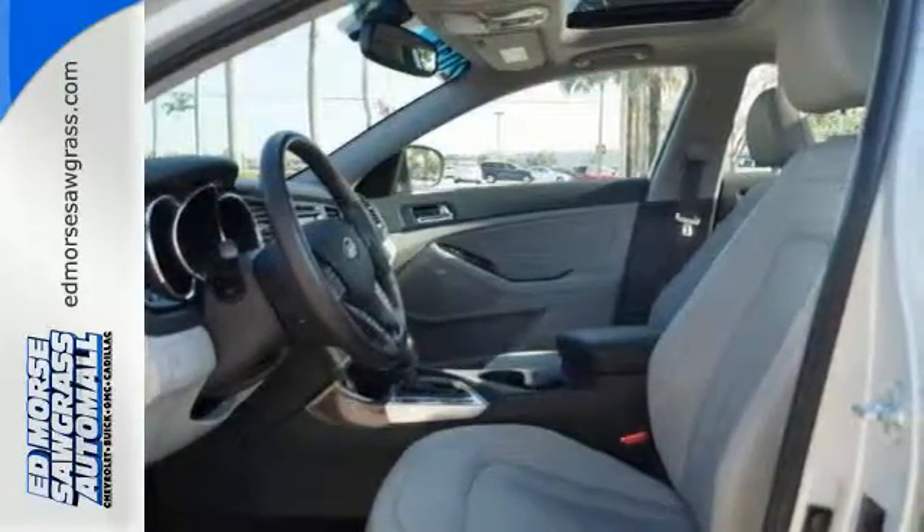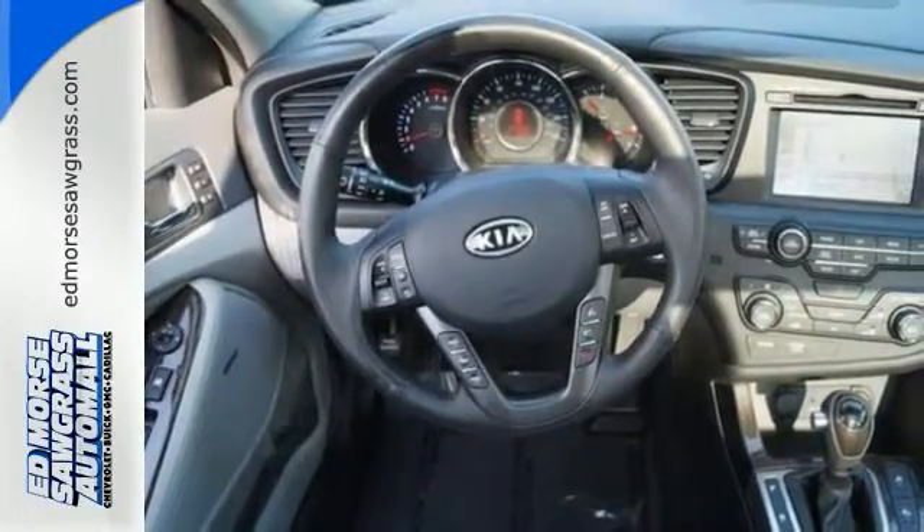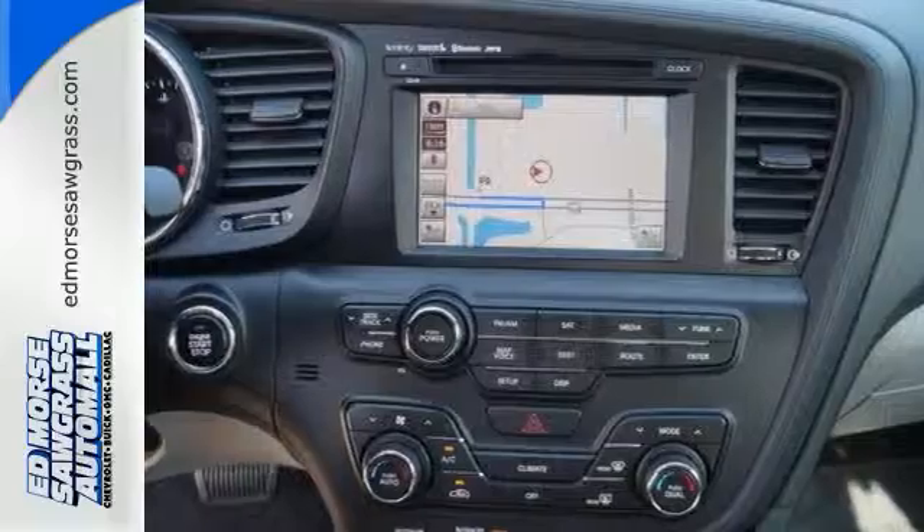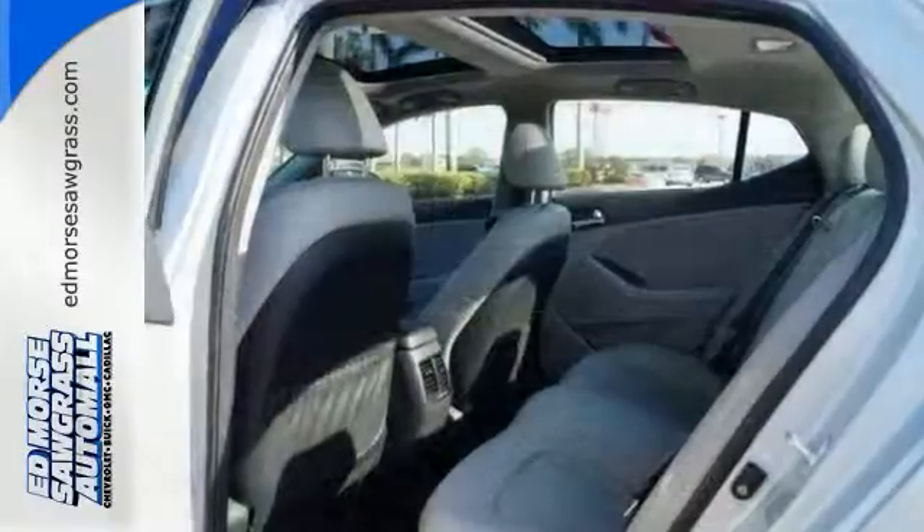This luxurious Optima features a unique blend of comfort, style, and refinement, plus high-tech instrumentation befitting a car costing thousands more. Experience it for yourself today.